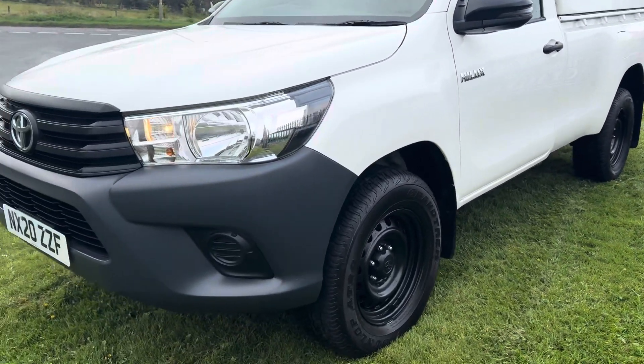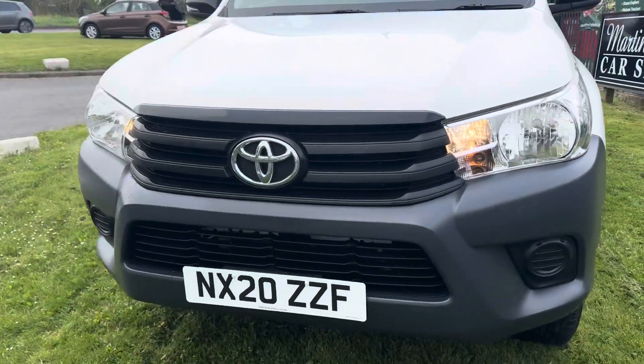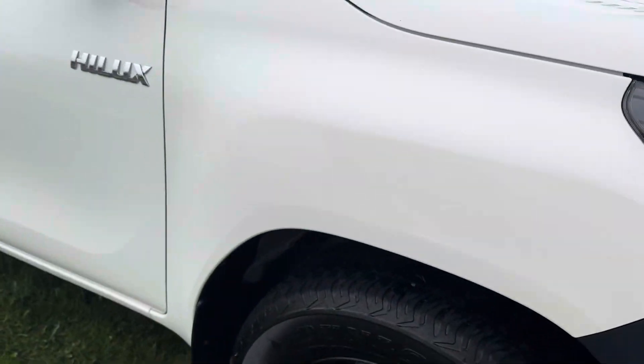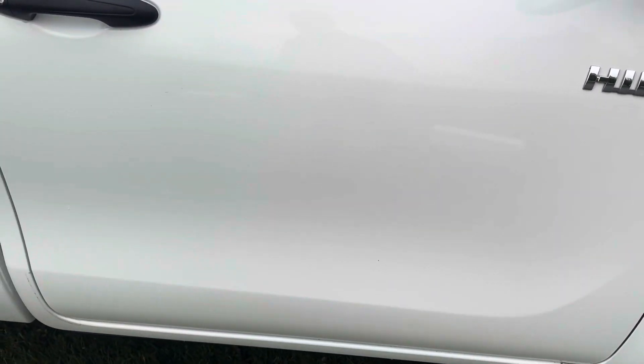Just been MOT'd at Toyota, no advisories. And I believe it's just been serviced with a health check at Toyota as well. If not, we will be doing it.